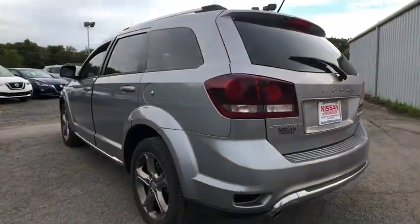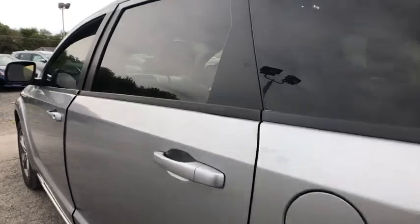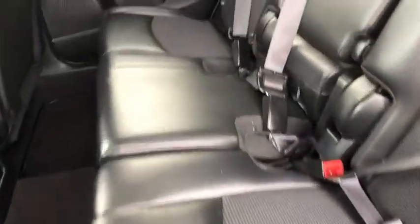Here are some of this vehicle's great options: keyless entry, traction control, stability control, steering wheel audio controls, anti-lock braking system, Bluetooth, leather wrapped steering wheel, adjustable steering wheel.